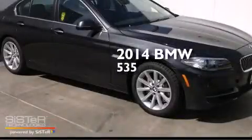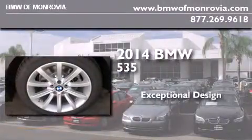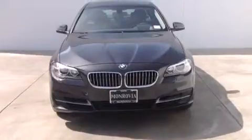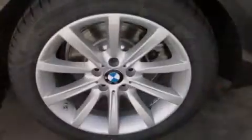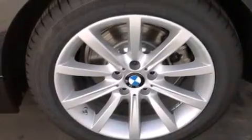This is a brand new 2014 BMW 535. Its top features and packages include the premium package, the driver assistance package, a rear view camera, comfort access, commercial free satellite radio, and high intensity discharge headlights.